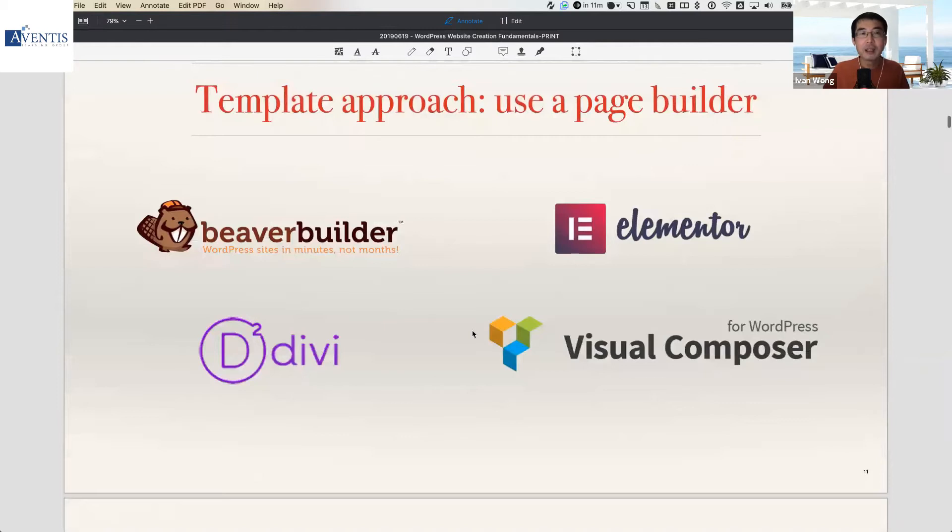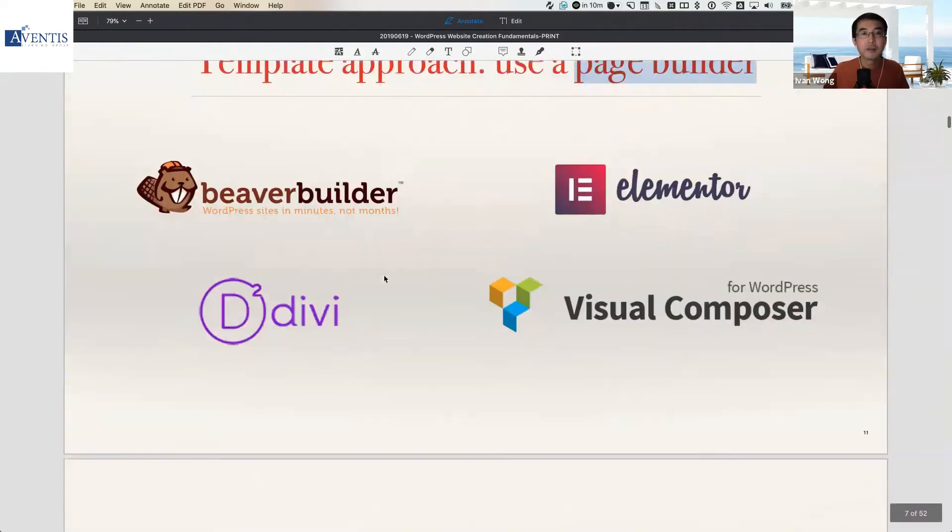With a template approach, you also have access to what we call page builder plugins. Remember, plugins extend the features of WordPress. Page builder plugins let you develop in an even more efficient way because they give you a what-you-see-is-what-you-get interface for designing your pages. If you're familiar with Microsoft Word or even PowerPoint for designing and laying out content, that's basically what these plugins do — you design the layout, type in the content, and everything is WYSIWYG. As you make changes, you see how the website will look.